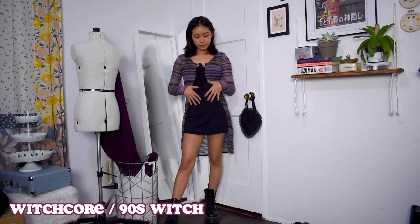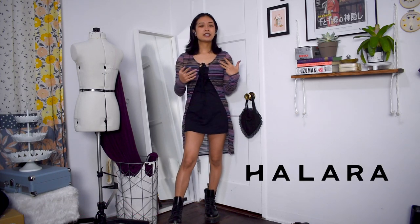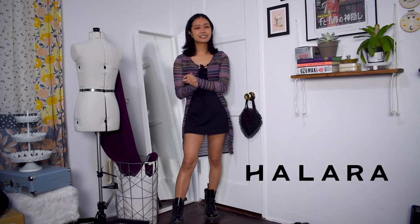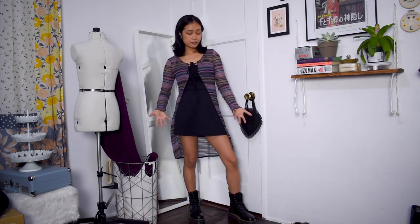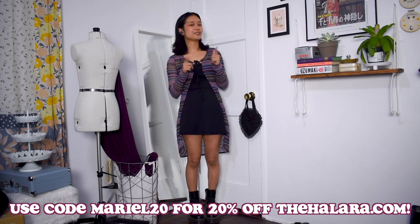For this first outfit, I'm wearing this black athleisure tennis dress from Halara. Thank you so much to Halara for sponsoring this video and giving me this dress as well as two other items you'll see in the next couple of outfits. Halara, meaning 'take it easy' in Greek, is a very trendy athleisure brand with cute yet comfortable and practical items. Check them out at thehalara.com and use my code MARIAL20 for 20% off.